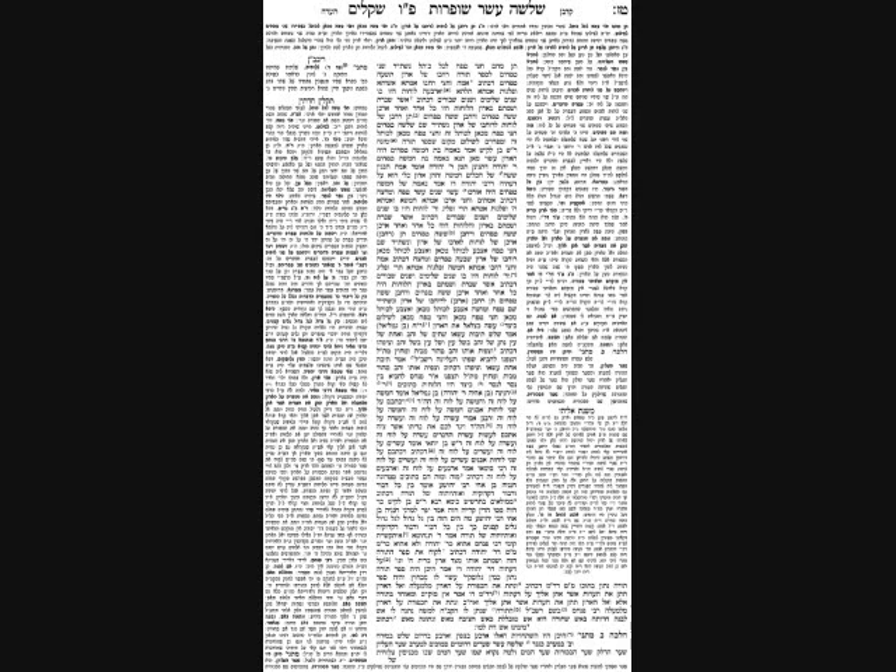The Gemara adds that between the letters of the Aseres HaDibros, all the mitzvos of the Torah were spelled out — possibly the Devarim as well — written in tiny letters between the large letters of the Aseres HaDibros. This is derived from the pasuk 'mimulayim baTarshish' — filled like the sea of Tarshish, which is the Mediterranean. Reish Lakish said when he reached this pasuk, he recalled a beautiful explanation: just as the ocean has large waves with small ripples between them, so too the luchos had large letters of the Aseres HaDibros and small letters of the other mitzvos between them.